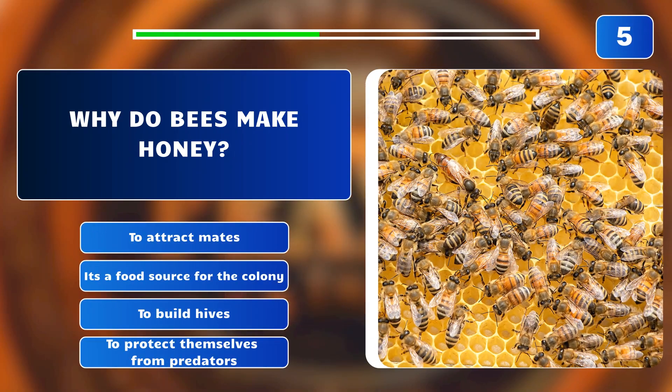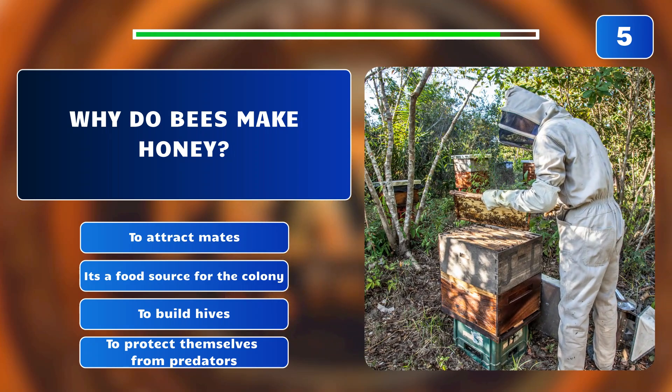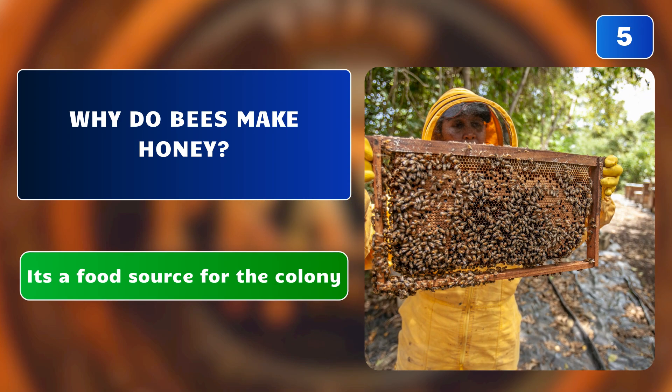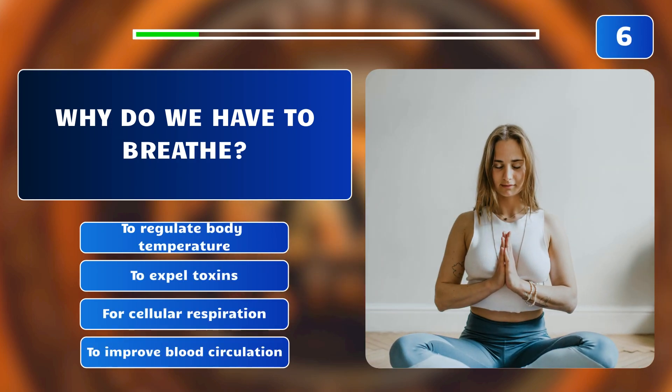Why do bees make honey? To attract mates? It's a food source for the colony? To build hives? Or to protect themselves from predators? The correct answer is: it's a food source for the colony. Honey is produced by bees from the nectar of flowers as a food source for the colony.